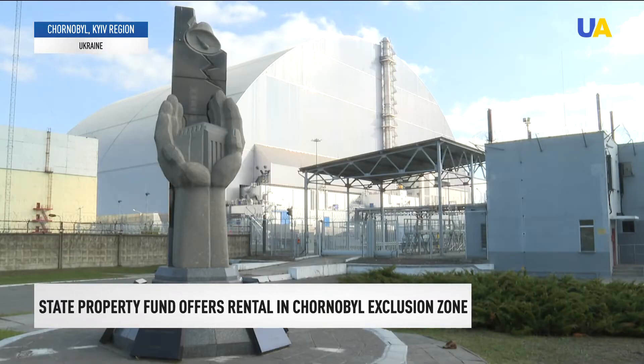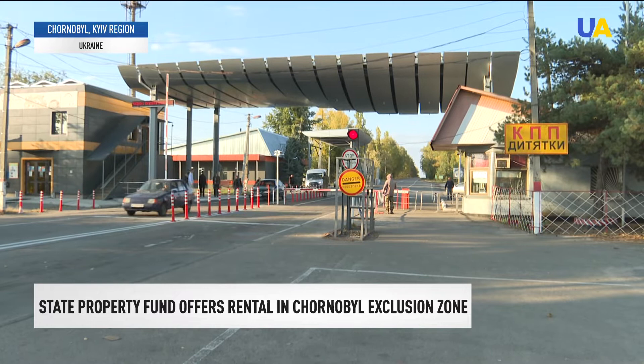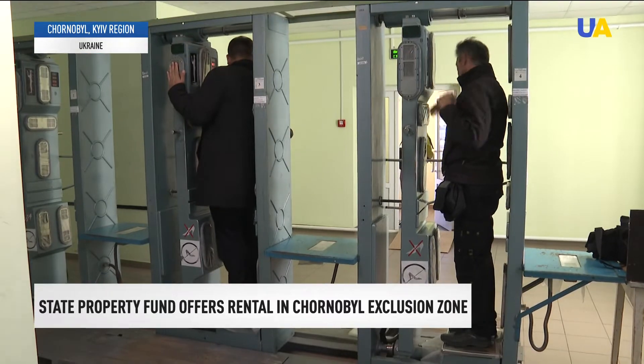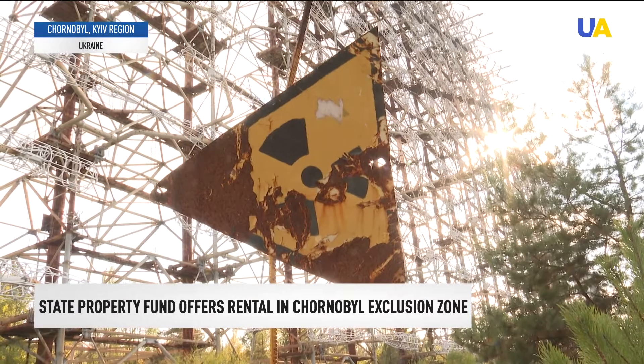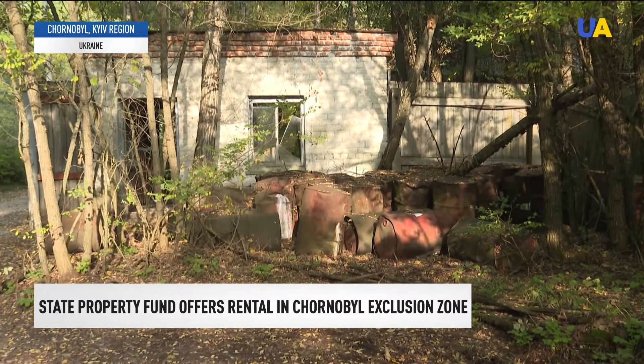After the release of the miniseries Chernobyl on the American TV channel HBO in 2019, the number of people willing to visit the exclusion zone significantly increased. To make it not only interesting for tourists from all over the world but also comfortable, the state allows tenants to change the purpose of vacant premises.